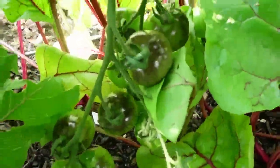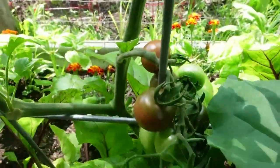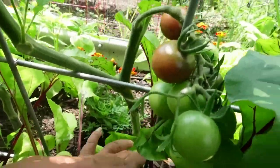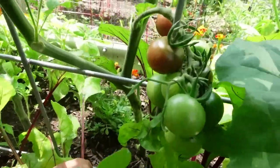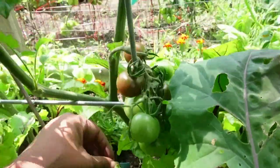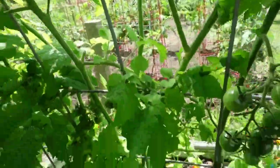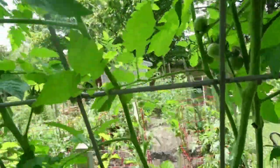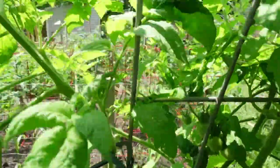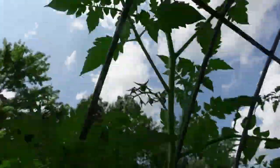Here is the black strawberry tomato. Let me see what this marker says - black cherry. That is like my favorite. Not ready yet. And then I have sun gold in here. Here is the climbing triple crop going up the trellis.